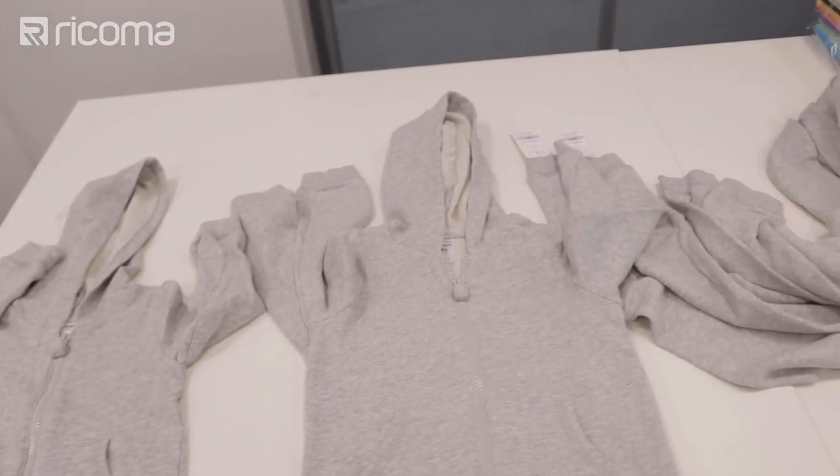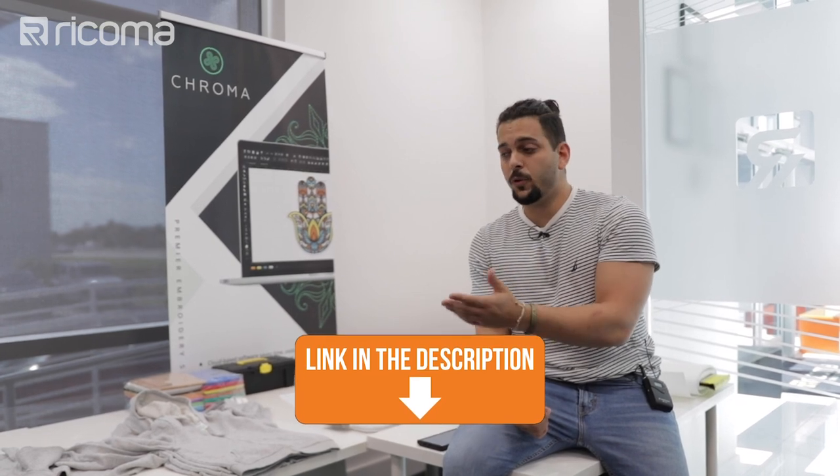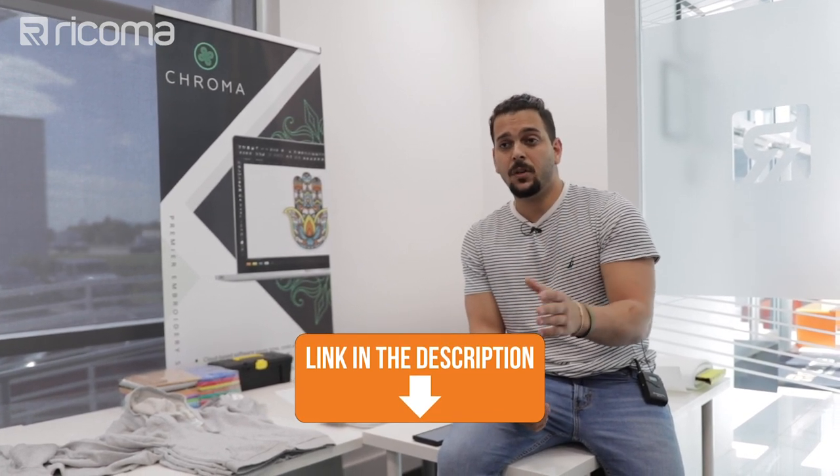Willie shares business advice: always ask for details upfront and confirm you have enough time before committing to an order. Organization is critical — know exactly what you're doing at all times and have each hoodie's size and hoop location mapped out before starting. He also recommends using a contract template with customers, available in the description below, to protect yourself from any future disputes.